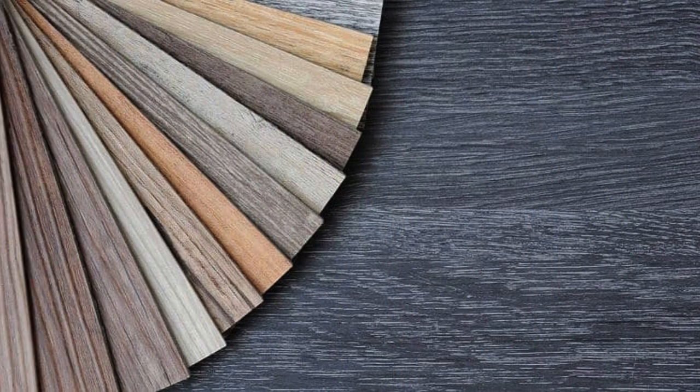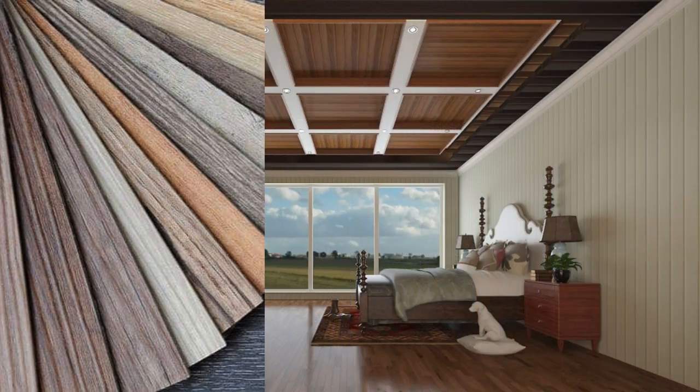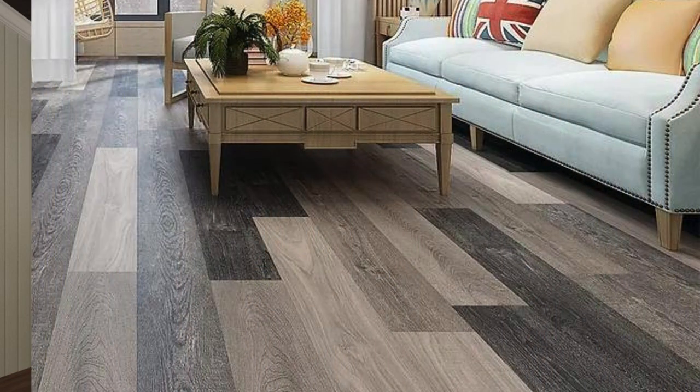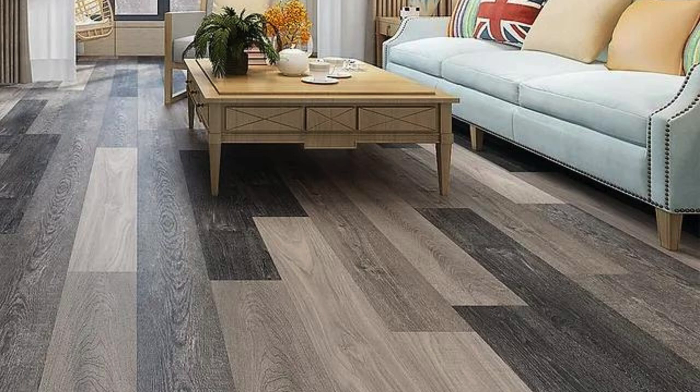This attribute enhances the overall comfort and warmth of living spaces, making it a favorable choice for bedrooms, living rooms, and play areas. Beyond its tactile advantages, vinyl PVC flooring also exhibits excellent sound-absorbing properties, reducing noise transmission and creating a quieter and more serene environment.